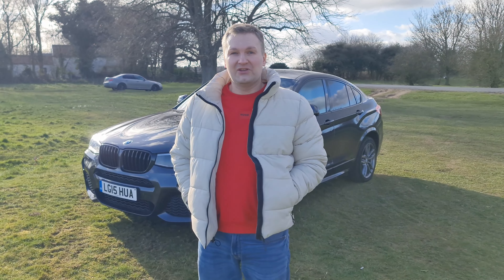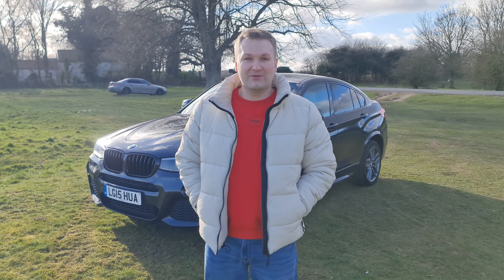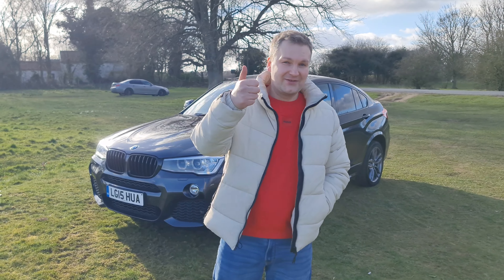Hello and welcome back to my channel. I've now been on YouTube for three years, so thank you very much to all my subscribers for being with me. This thumbs up is for you guys.